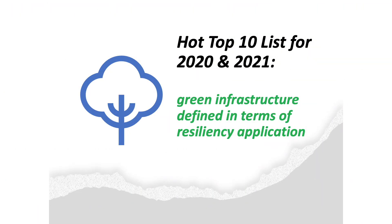Potentially, the ever-evolving COVID-19 pandemic could be the most serious health and economic threat of our lifetime. For those of you who don't have time to watch our entire Top 10 list for 2020 and 2021, we're breaking it up by categories to make watching more manageable. The hot Top 10 list for 2020 and 2021 defines trends in terms of their resiliency application. I've curated a selection of truly resilient global architecture from across six continents to hopefully keep you inspired.